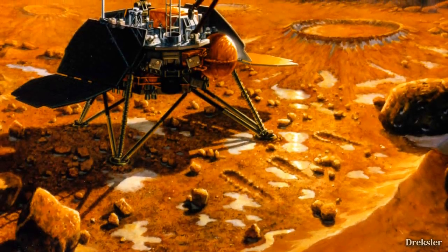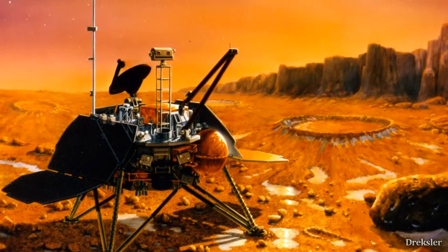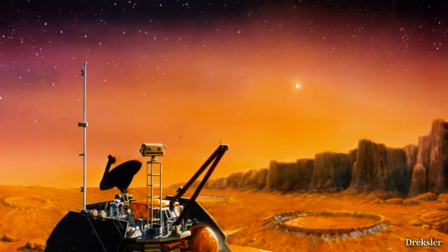Interestingly, NASA did actually send a lander to the poles in 1999, but when it reached Mars, upon descent, communication was completely lost.